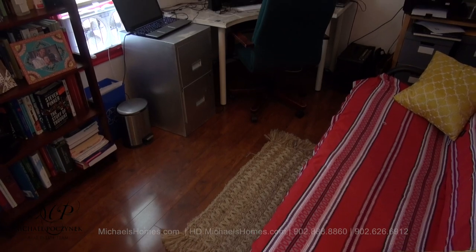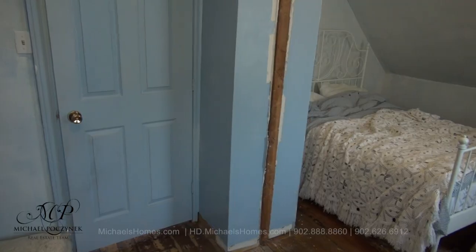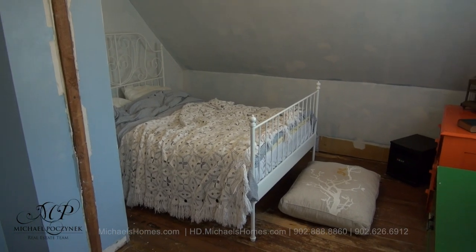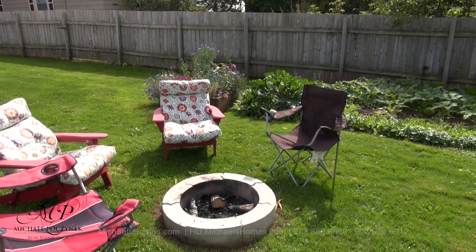Now at the top of the stairs, this is the front of the house. This bedroom is currently being used as an office. Coming in through that door there, we have the master bedroom, which is actually comprised of what used to be two bedrooms. And no home is complete without a large yard, a fire pit, and a garden.